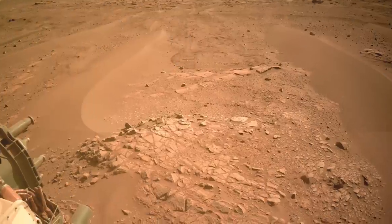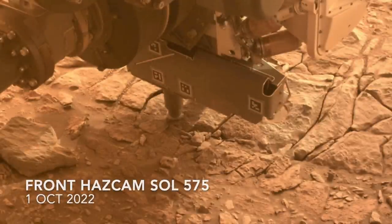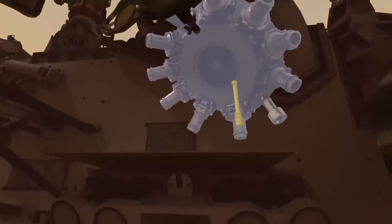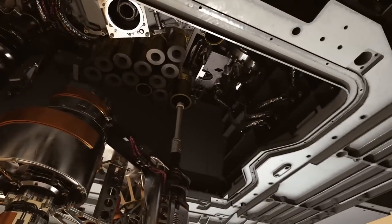Perseverance managed to collect a core sample from these rocks despite their fragile nature. This first one was delivered on board and went through the various steps to inspect and seal it without any problems, as had been done on 16 previous tubes.